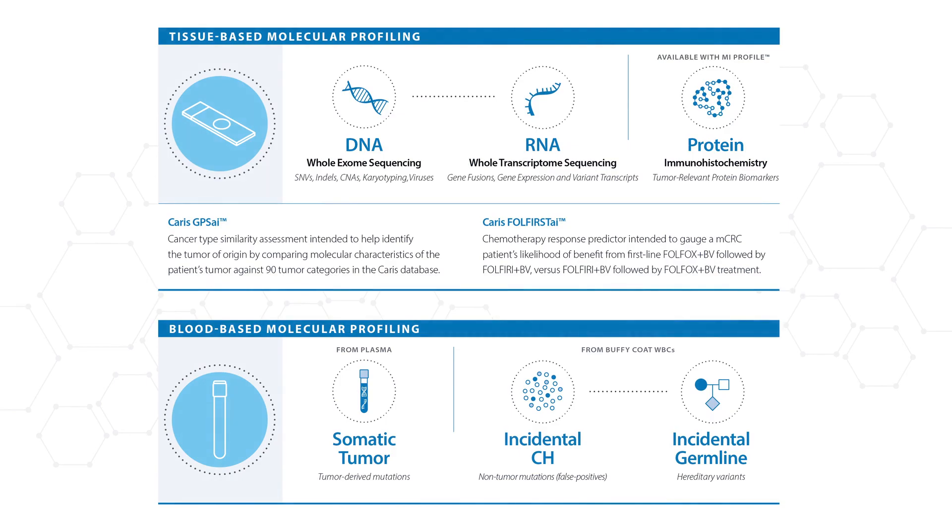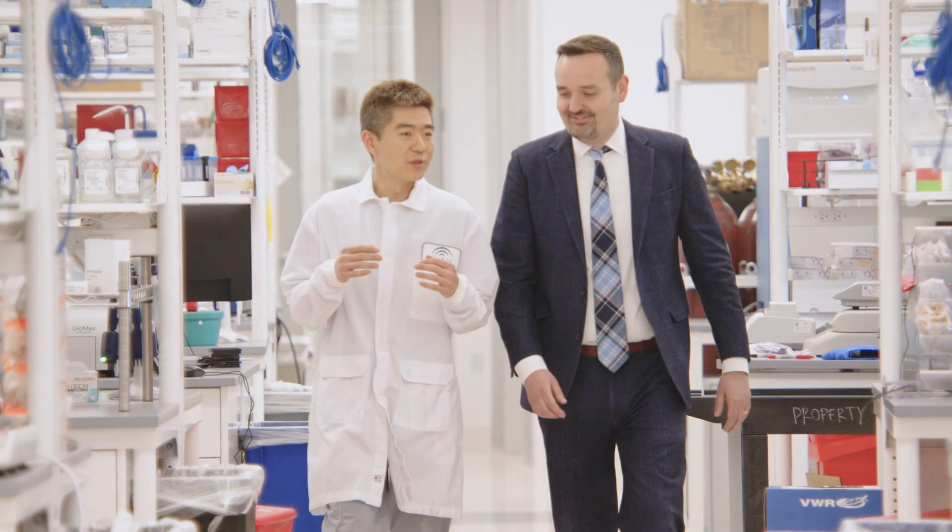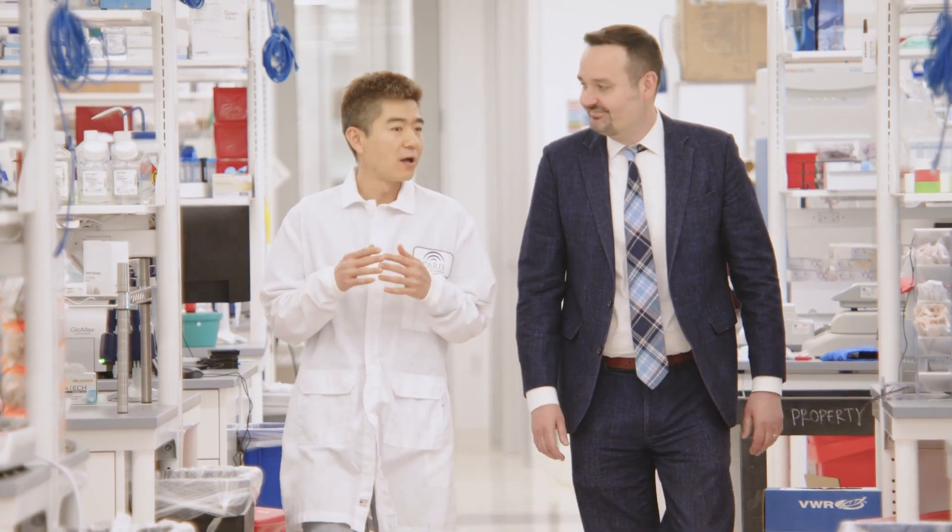When paired with Keras tissue profiling, Keras Assure provides the most comprehensive molecular profiling solution available, and the best chances for your patient to receive a targeted therapy.